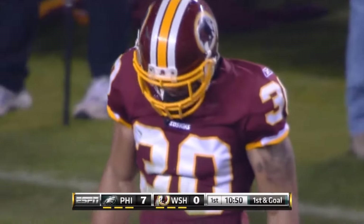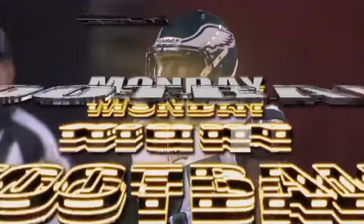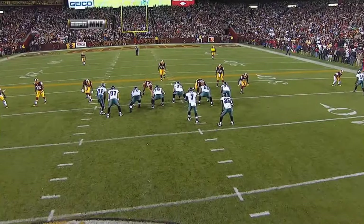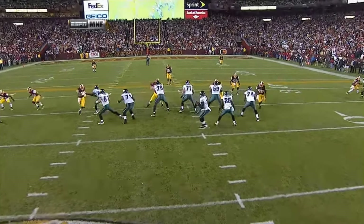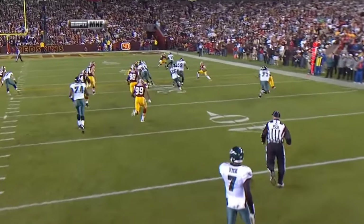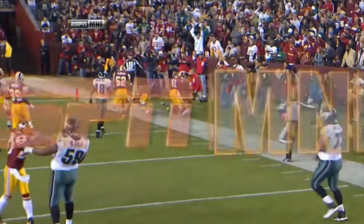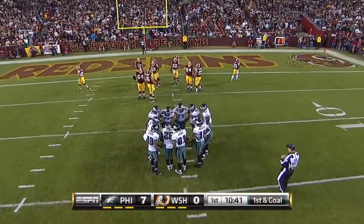Well, these two safeties for the Washington Redskins are playing deeper than I've ever seen safeties play — it's too deep. Look how deep these safeties are. And Michael Vick says, 'I'm just going to drop back, look deep, and throw it short.' That's LeSean McCoy's 41st catch — this guy is ultra-quick, he's on schedule to catch 80 balls.